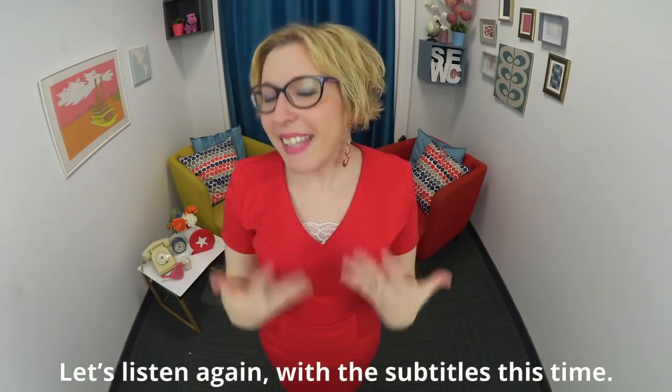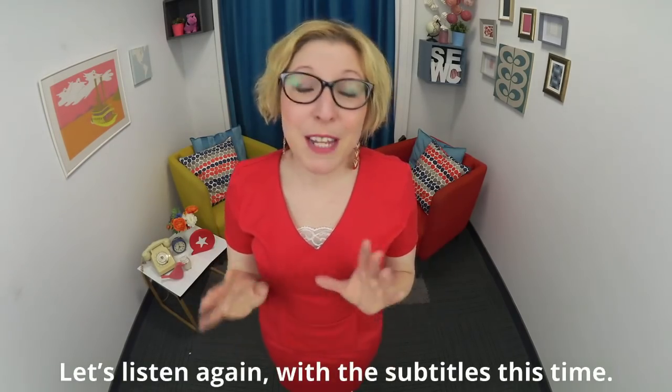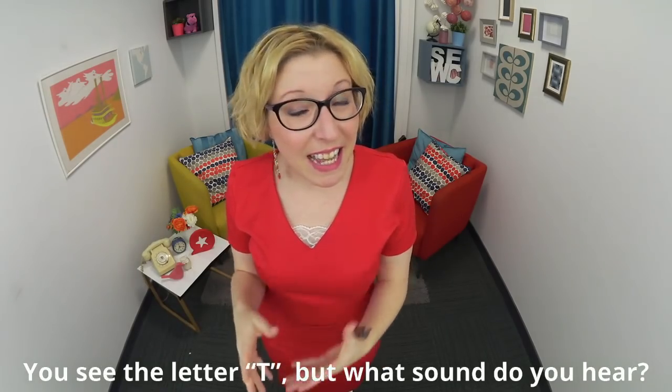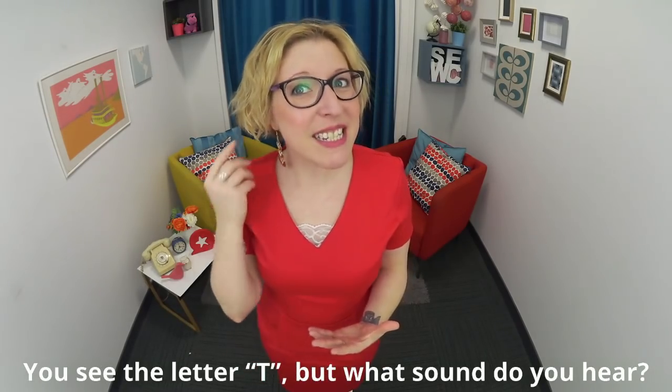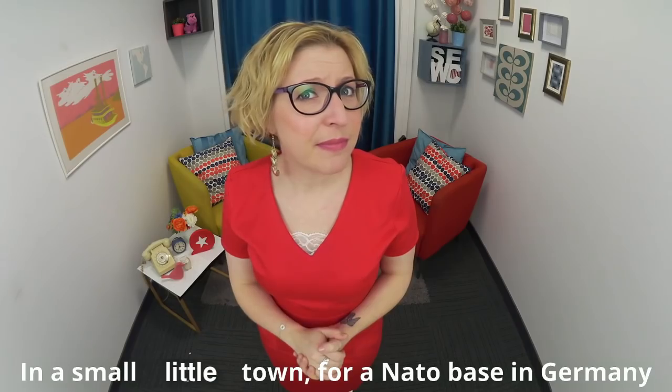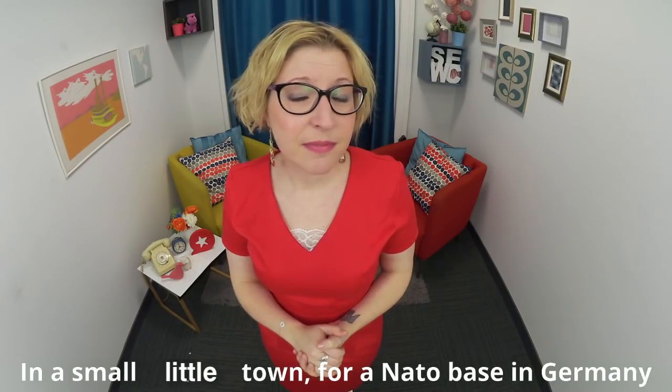In a small little town for a NATO base in Germany. Let's listen again with the subtitles this time. You see the letter T, but what sound do you hear? In a small little town for a NATO base in Germany.